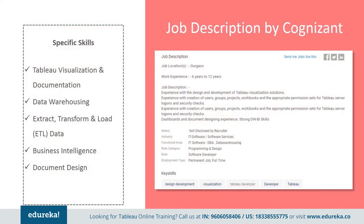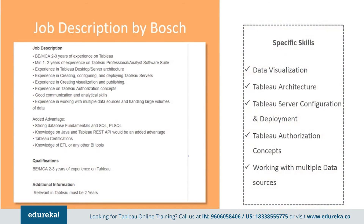The first is by Cognizant, which wants somebody with industry experience with hands-on design and development of Tableau visualization solutions, creation of user groups, projects, workbooks, and appropriate permission sets for Tableau server logons and security checks, as well as strong data warehousing and business intelligence skills. Next, Bosch wants an engineering graduate with at least two to three years of experience on Tableau, a year or two on Tableau Professional or Analyst software suite, experience in desktop and server architecture, creation, configuration and deployment of Tableau servers, and experience working with multiple data sources and handling large volumes of data.